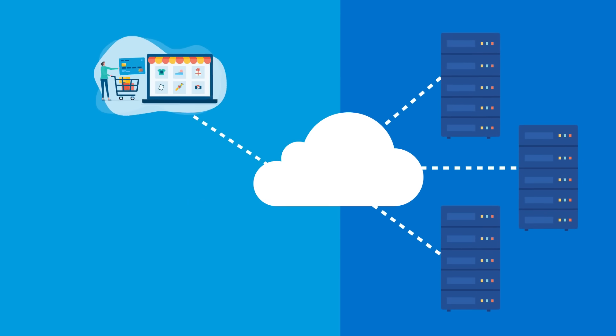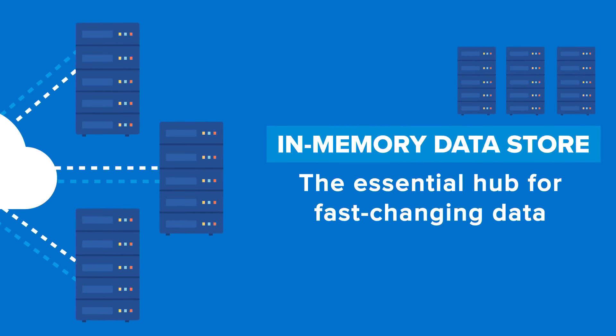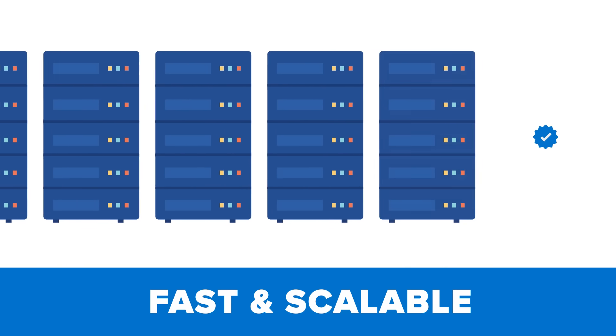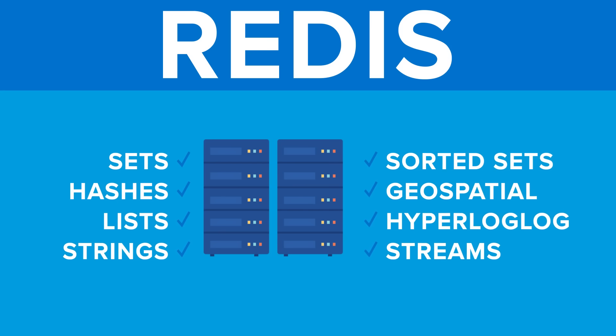Fast-changing data is the lifeblood of today's enterprises, and in-memory data stores provide the essential hub for fast-changing data. To be effective, they must be fast and scalable to support large workloads. One of the most widely used in-memory data stores is Redis. Its support for a wide variety of useful data structures has made it a popular choice.